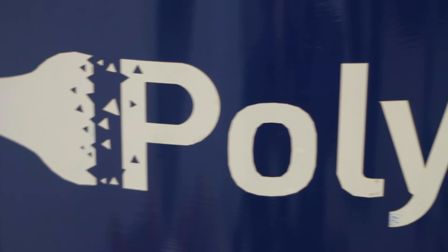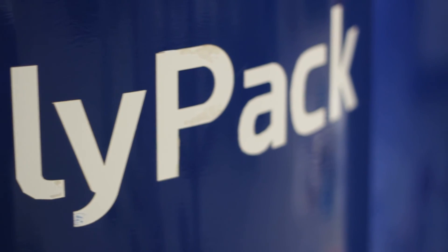To develop Polypack, we currently need investment of £200,000. This will support start-up costs, including capital investment, patenting and R&D. It is our hope that Polypack introduces a new era of environmentally friendly and beautiful packaging.